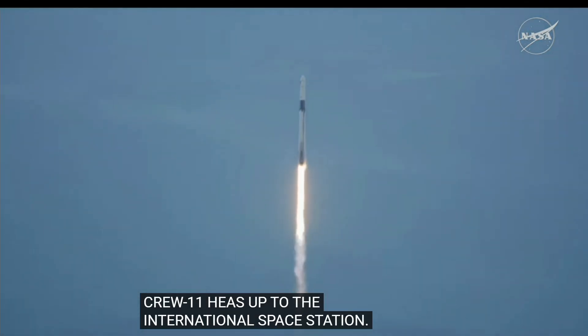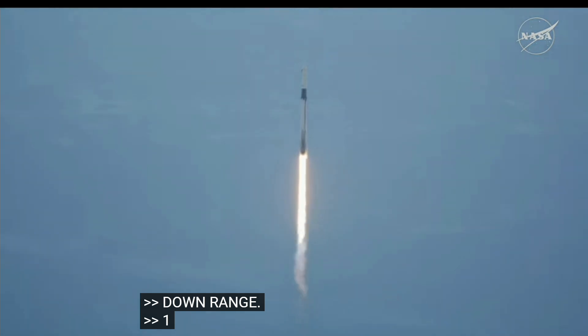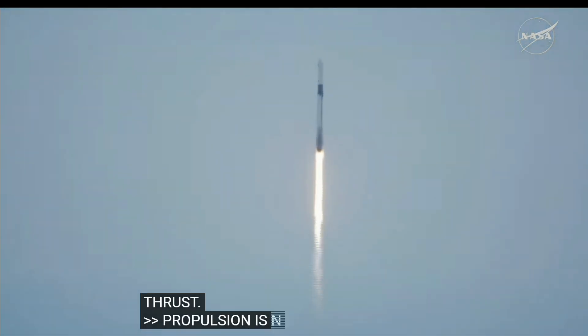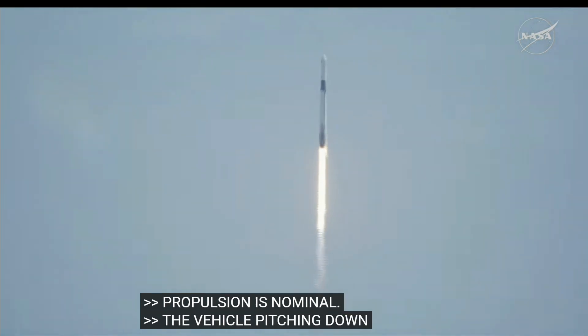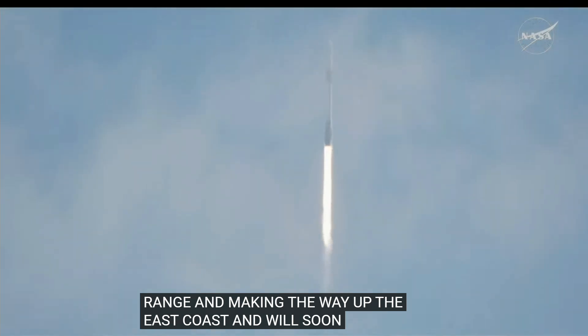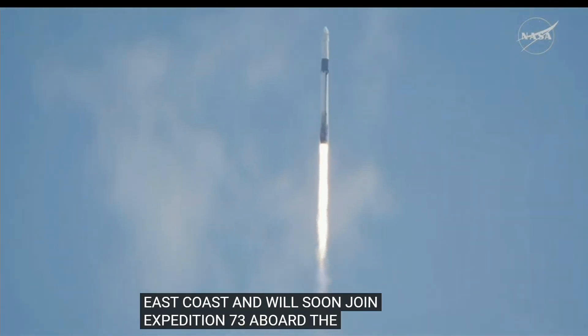1.7 million pounds of thrust. Propulsion is nominal, propelling Falcon 9 as the vehicle pitches downrange and makes its way up the east coast. They will soon join Expedition 73 aboard the orbiting laboratory. So far getting good callouts on that first stage performance.